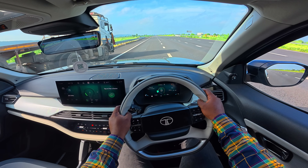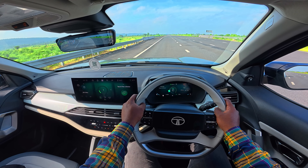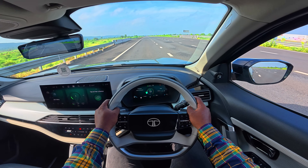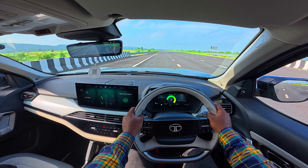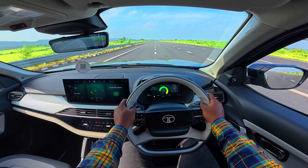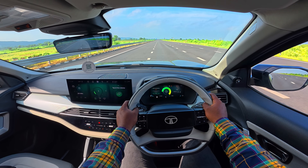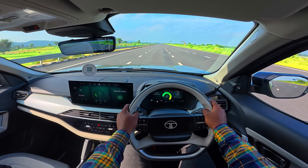We have an empty stretch up front and we are in the boost mode. So, are we ready? Steady, go. Oh my goodness gracious, this is an insane rocket on four wheels. Absolutely insane.